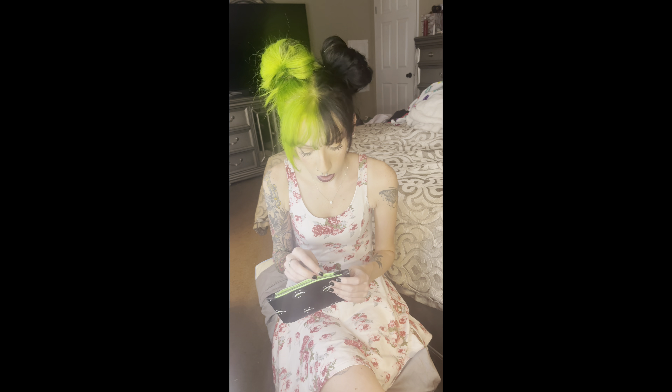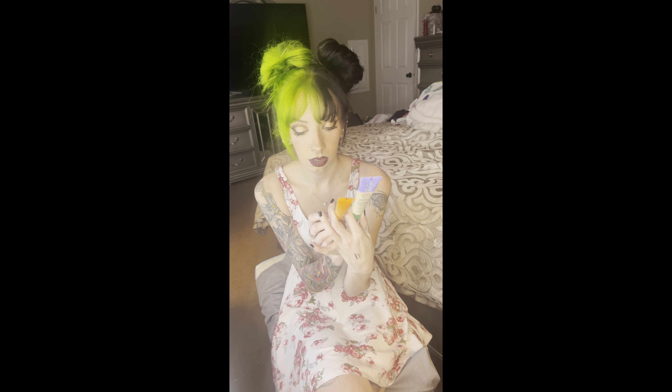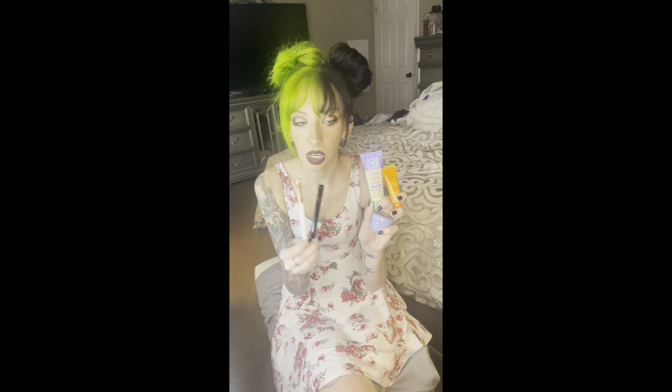That is everything that came in the October 2021 Ipsy Glam Bag. I really like this little bag — it's cute. So just to do a quick recap: we got the cleanser, we got the Tony Moly Plumpkin Retinol Eye Cream, the Tatcha moisturizer, the Farrah brush, and the Lottie London eyeliner. Overall, not bad. I've had worse months. I think all of those products are ones that I will use. Ipsy bags lately haven't really been my favorite subscription, because they've been really skincare heavy and things I wouldn't really go out and buy.